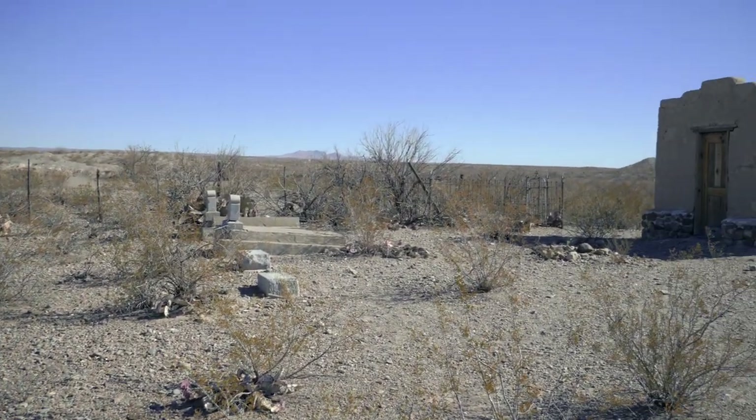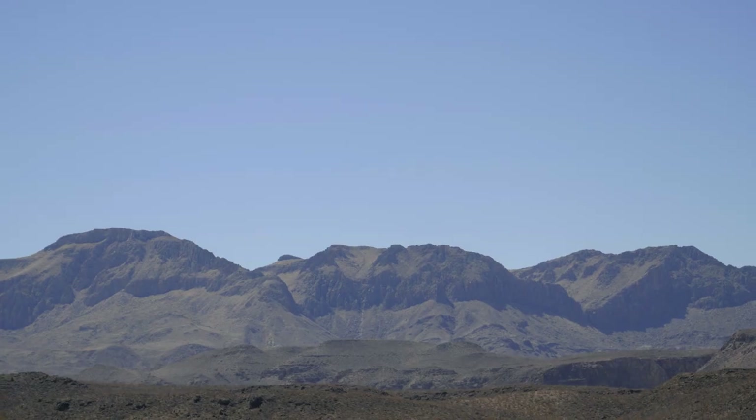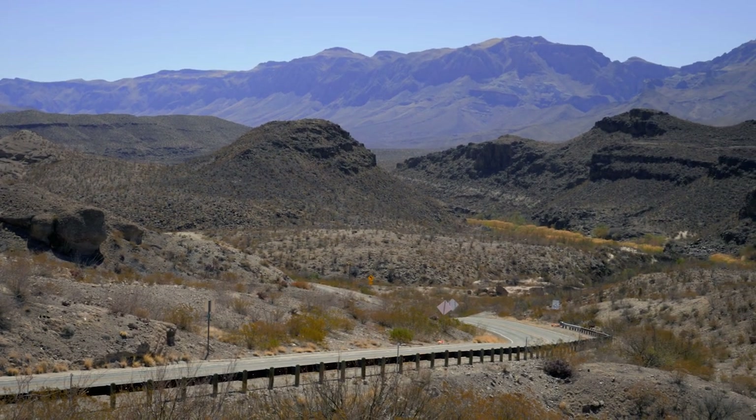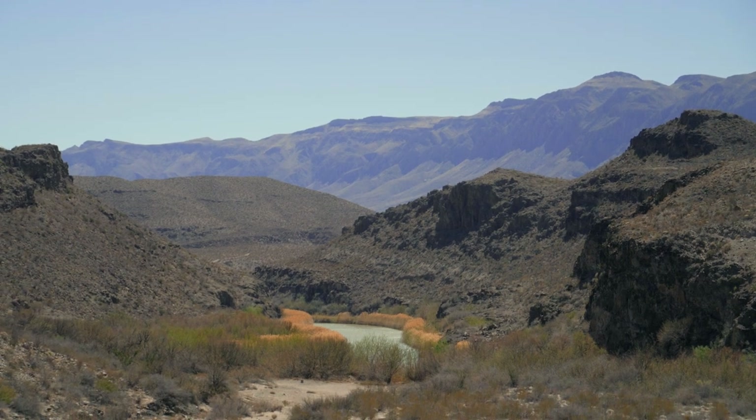They plan on reopening in May 2022 and we can't wait to return. We then drove one of Texas's most scenic routes, FM 170. There are some great trails and scenic views along the way, and if you're limited on time, we think this is the best route to take.